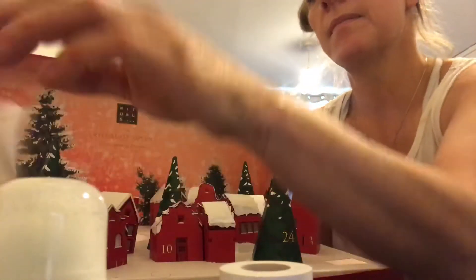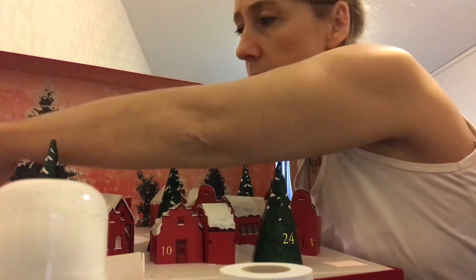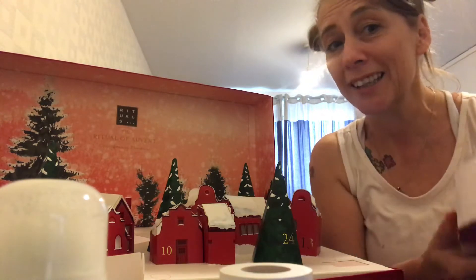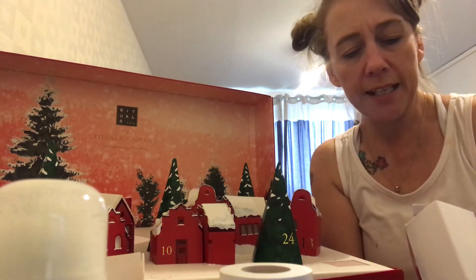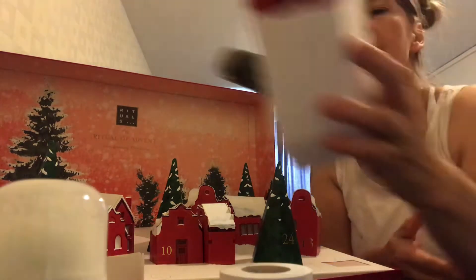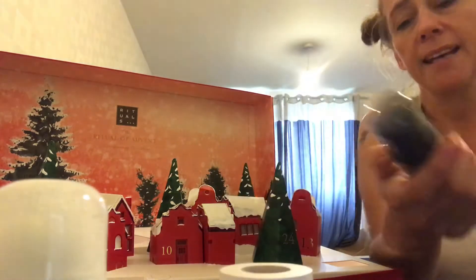Door number eight says Winter Warrior — dive into the ancient samurai traditions with the Ritual of Samurai foaming shower gel. This is a masculine scent, you can tell by the bottle. So this is probably why I'm not too familiar with this one. That's a shower gel.